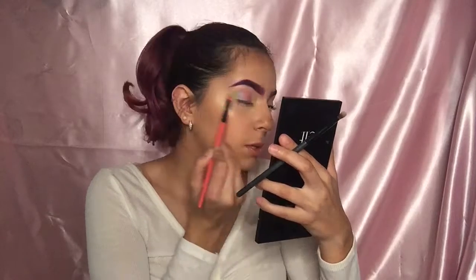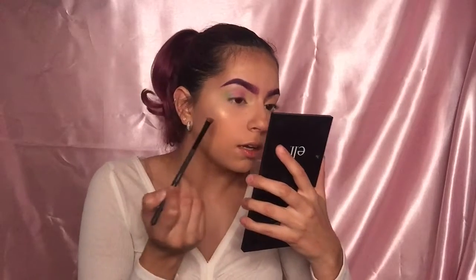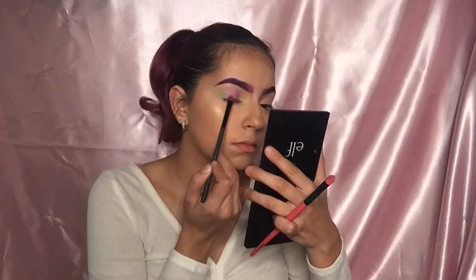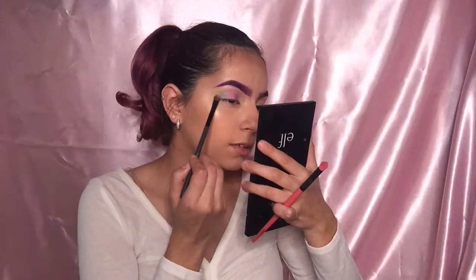Oh gosh, it's so pretty! Now I'm going to reapply some of the shades to intensify the colors. Going back in with Color Pop Try Me purple on top — the Kat Von D purple didn't show up as well as I thought, but that's why we experiment. Then going back in with the pink, the blue, and the green.